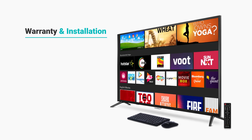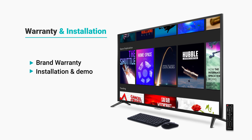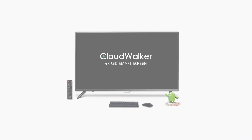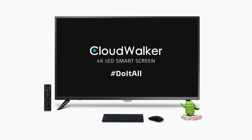The smart screen comes with brand warranty, installation and demo. Check the product page for exciting offers and payment options. CloudWalker 4K LED Smart Screen — do it all!